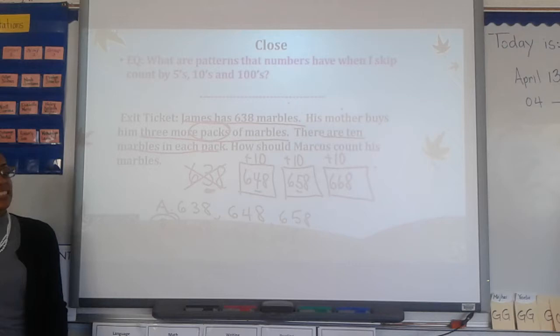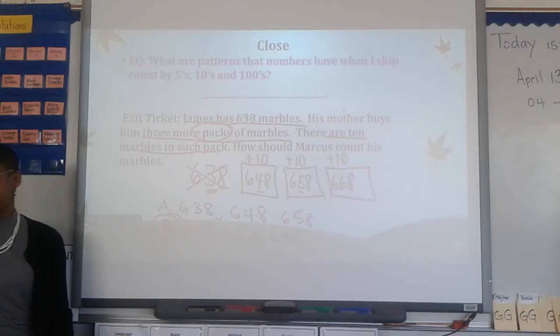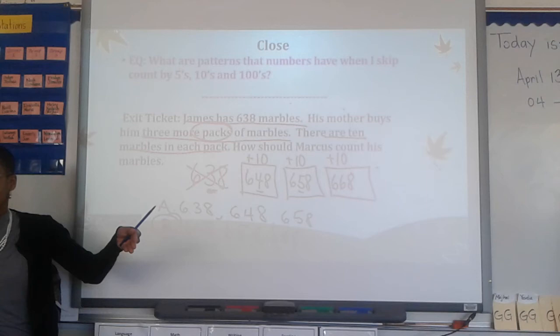Very good. Now, if you skip count high enough — let's say by 5 — then pretty soon your 10s and maybe your 100s place numbers will change too. Okay? It just depends on how high you're counting. But initially, for those small numbers, it's that 1s place, or 10s place, or 100s place that will change.